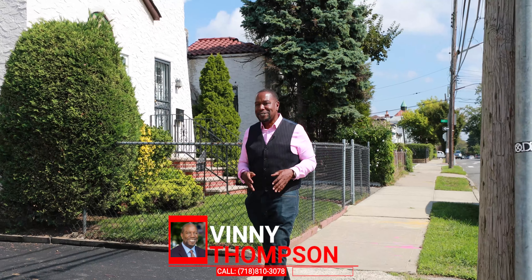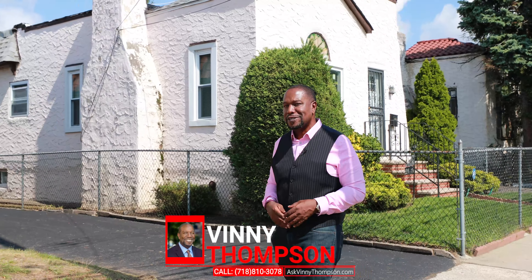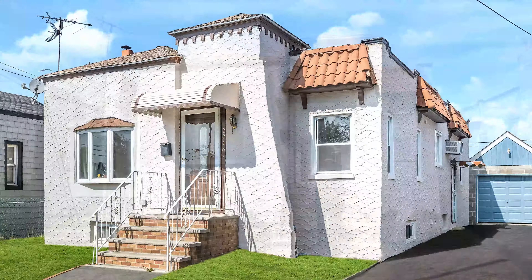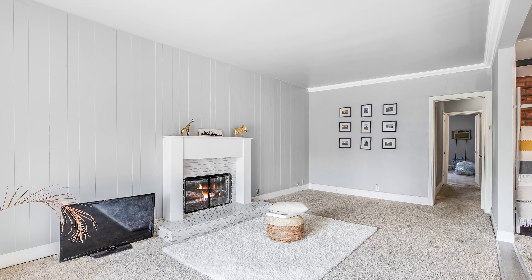What's up everybody? It's me Vinnie Thompson from AskVinnieThompson.com, here at my newest listing on 133rd Avenue in Laurelton. Let's take a look. Welcome to Laurelton, my hometown.